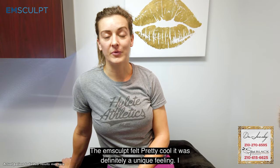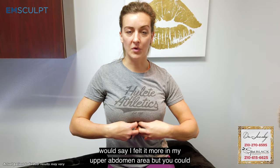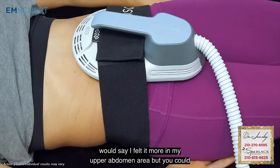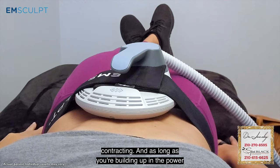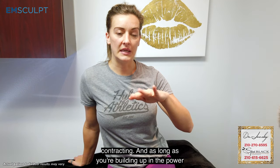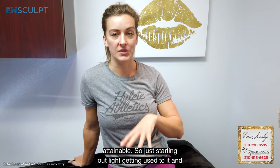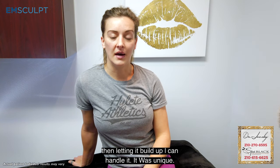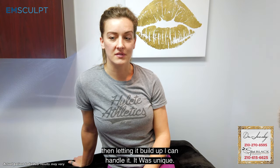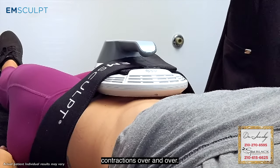The M-Sculpt felt pretty cool — it was definitely a unique feeling. I felt it more in my upper abdomen area, but you could feel the entire abdomen contracting. As long as you're building up in the power and the capacity of what the machine is capable of, it's totally attainable. Just start out light, get used to it, and then let it build up. It's just constant contraction over and over.